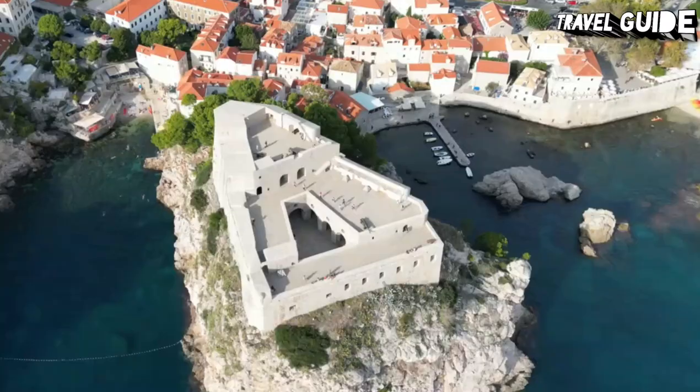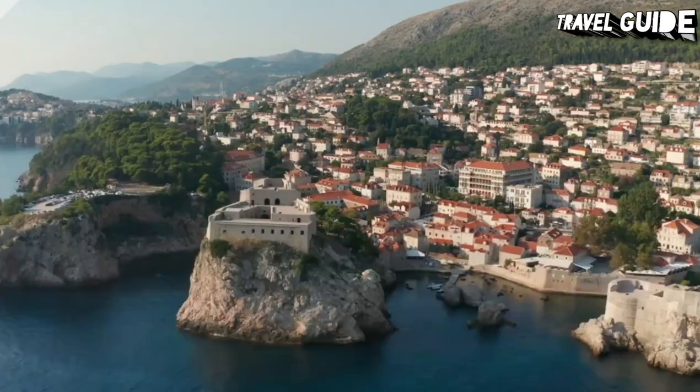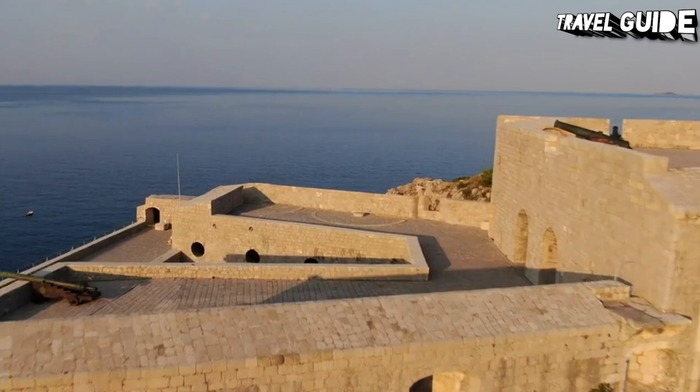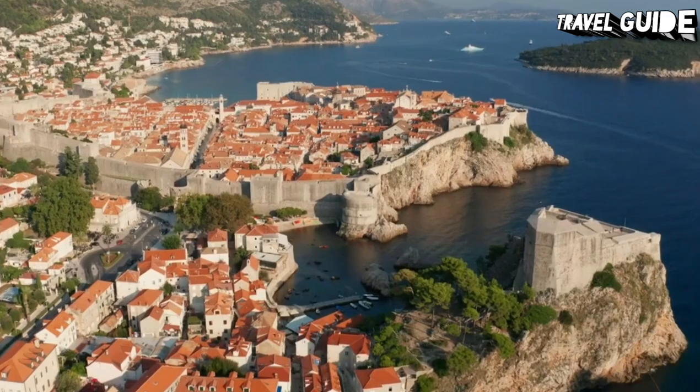Number 7: Fort Lovriginac. Fort Lovriginac, also known as St. Lawrence Fortress, has long been one of Croatia's most important fortresses. Rising an impressive 37 meters above the Adriatic, this stunning fortification proved impregnable during the many sieges undertaken by the Venetians from its completion in the 11th century onwards.